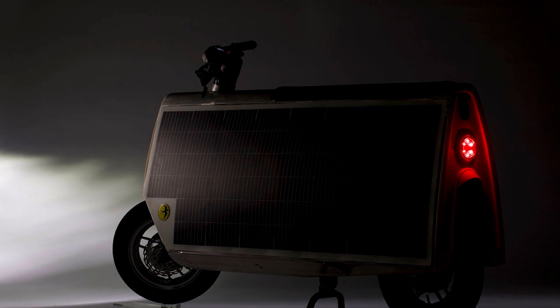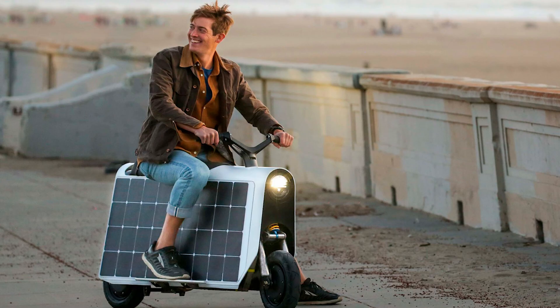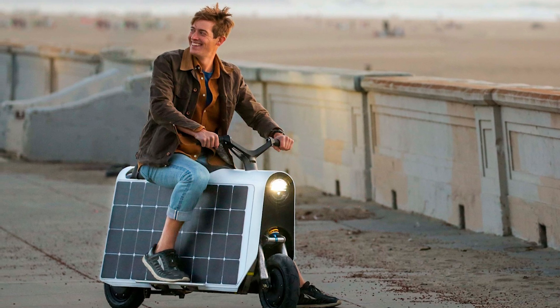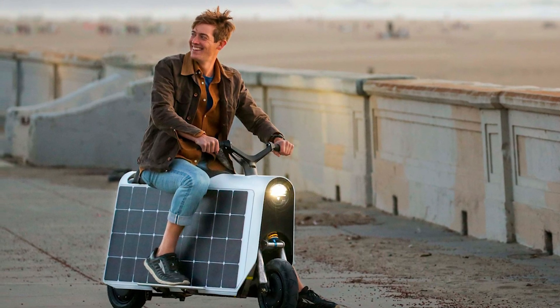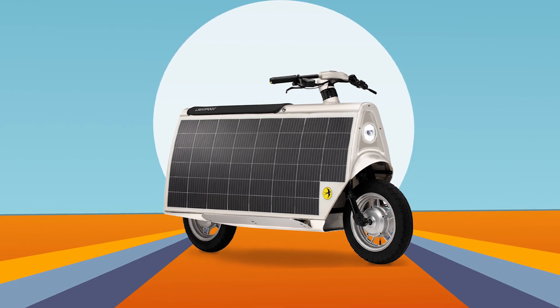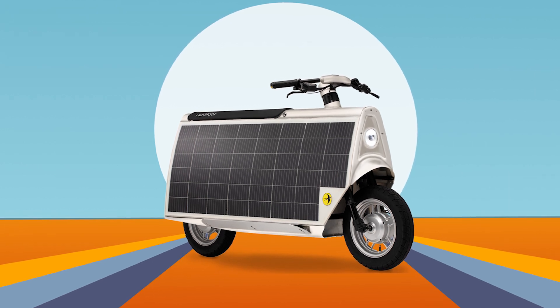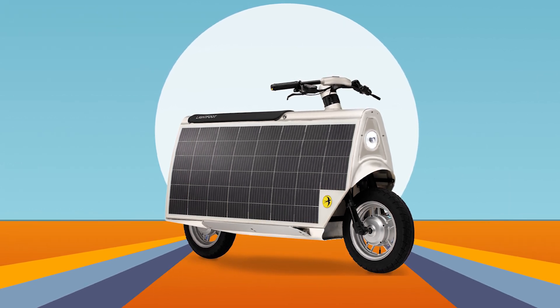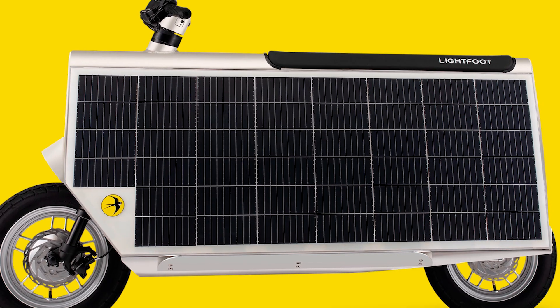Meet the Lightfoot Solar Scooter, a vehicle that's as green as it is mean on the road. This isn't your typical two-wheeled commuter — developed by Australian engineer Saul Griffith and his team at Other Lab, this thing is a game changer. Imagine an electric scooter that uses solar power to add range. The Lightfoot's design features solar panels covering its sides that can add up to 18 extra miles — 29 kilometers — to your daily range.